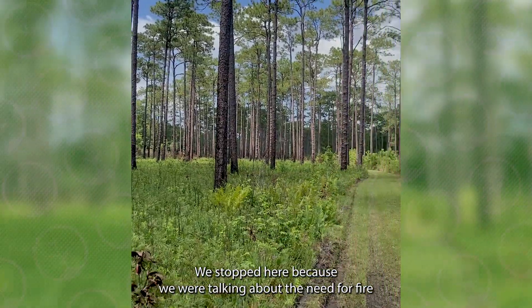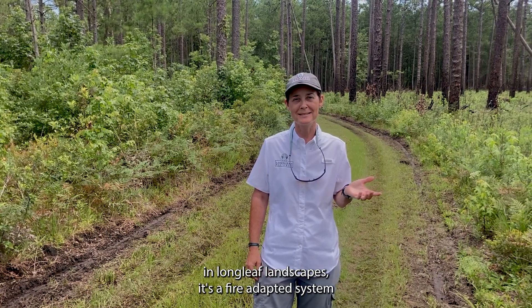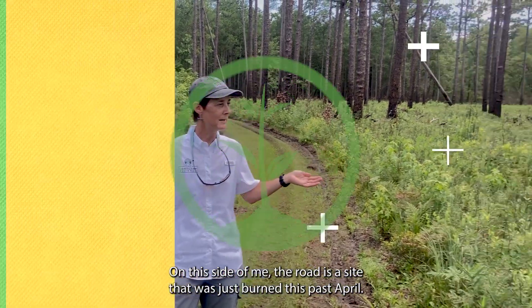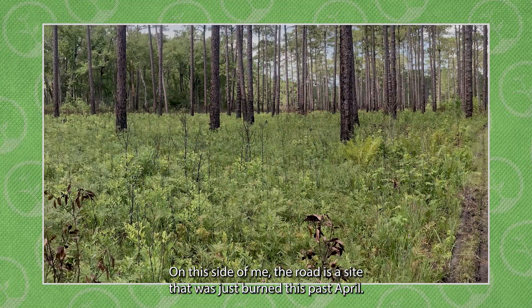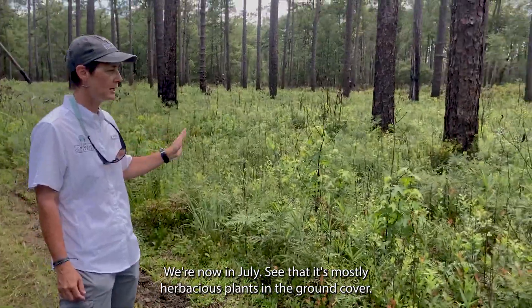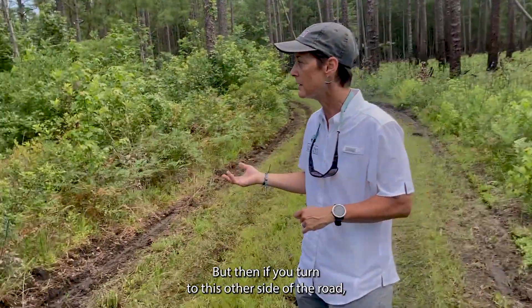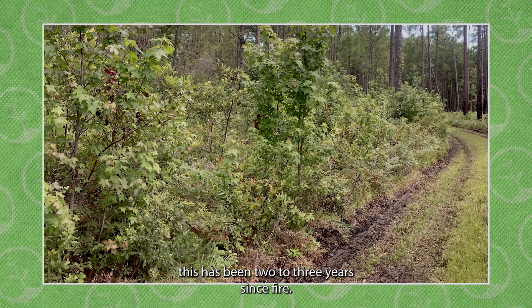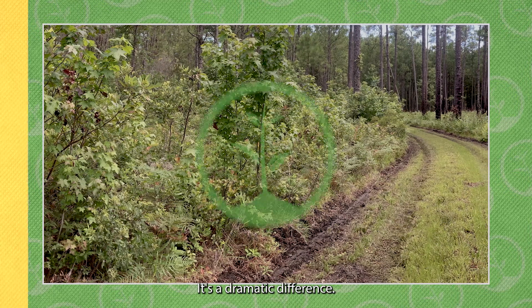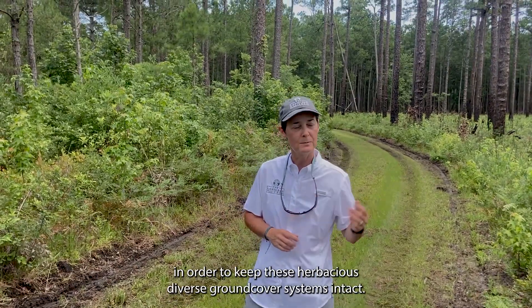We stopped here because we're talking about the need for fire in longleaf landscapes — it's a fire-adapted system. You can see this illustrated perfectly here: on this side of the road is a site that was just burned this past April — we're now in July — and you can see it's mostly herbaceous plants in the ground cover. On the other side of the road it's been two to three years since fire, and it's a dramatic difference.